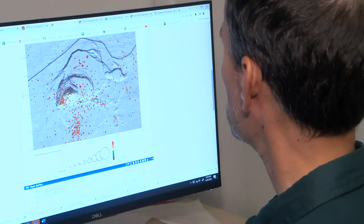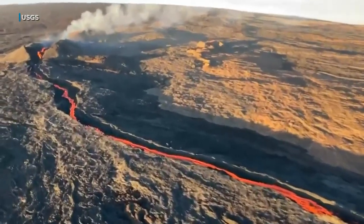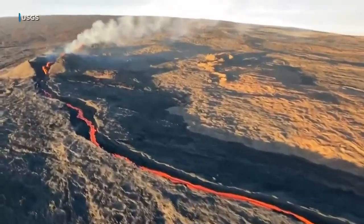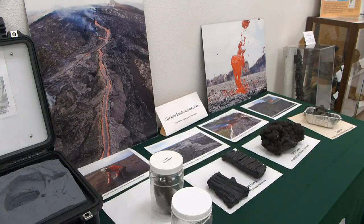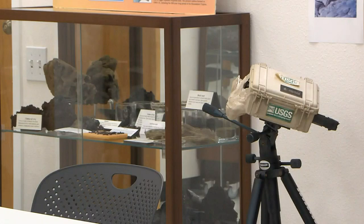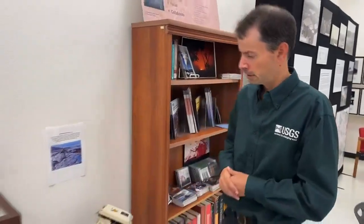They're monitoring Kilauea as best they can, along with Mauna Loa and the other volcanoes in Hawaii, using webcams and an array of scientific sensors. But there's a whole room of exhibits and memorabilia from the old building, including a camera melted by hot lava — a remote camera placed by a lava tube on Pua'o, where the lava oozed out and did a job on the equipment.